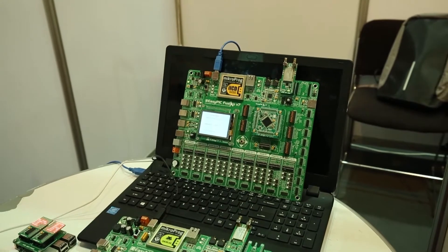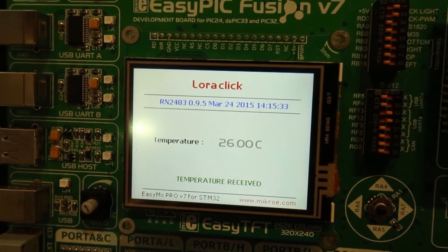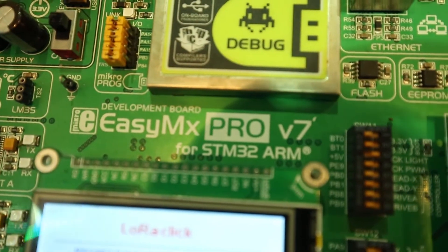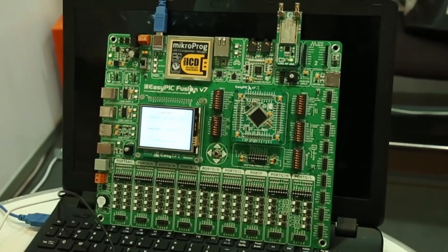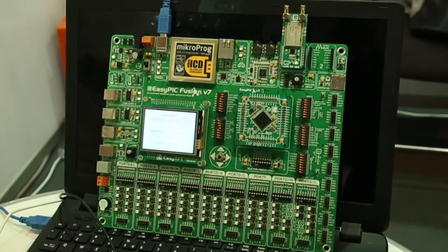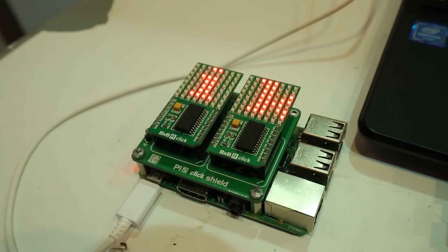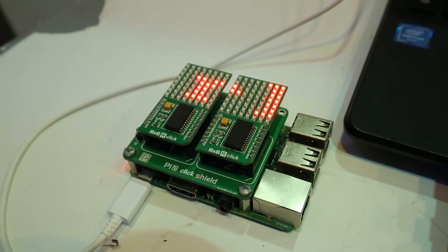In this project we have used a Thermo 6 click, two RF to LoRa clicks, and two Microelectronica development boards — EasyMX Pro for STM32 and EasyPIC Fusion for PIC32. The third project shows scrolling letters on two 8x8 R clicks with a Raspberry Pi 3 Model B.